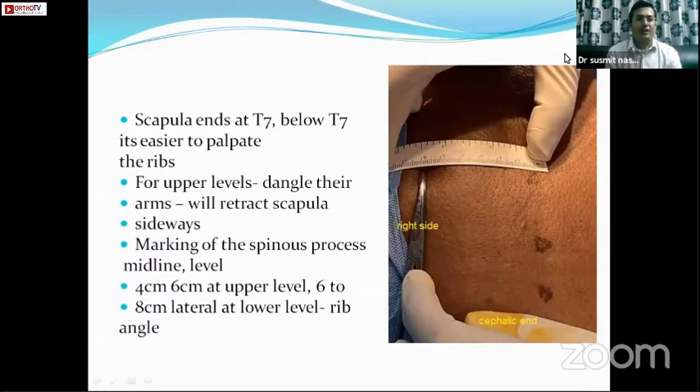At upper thoracic levels, the scapula and medial muscles come in the way of the intercostal groove, making it difficult to palpate at this level. Dangling both upper limbs from the side of the table will retract the scapula and help locate the intercostal groove.